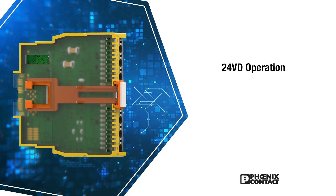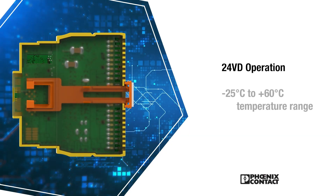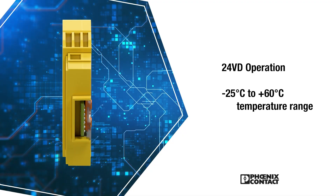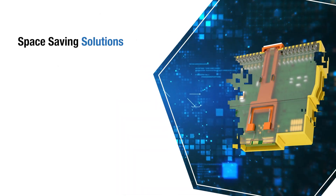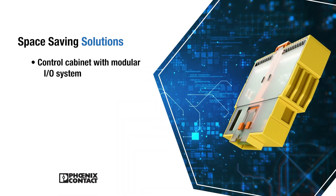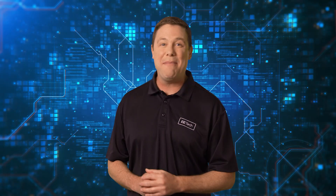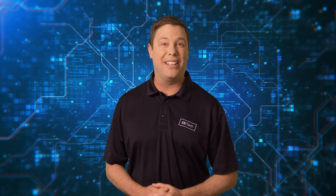Operating at 24 volts DC and within a negative 25 degrees Celsius to plus 60 degrees Celsius range, the Phoenix Contact Safety Modules provide space-saving solutions for control cabinets with a modular I/O system and IP20 protection. Check them out today at Mouser.com or click the link below.